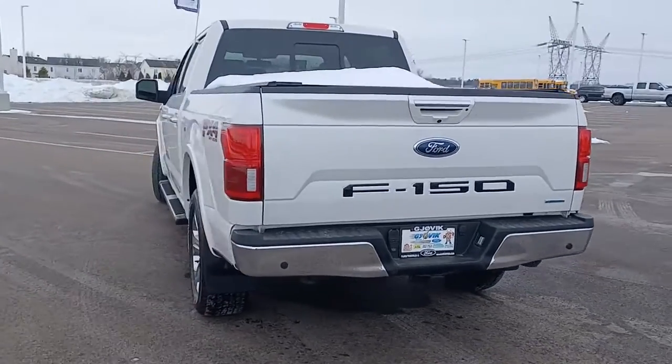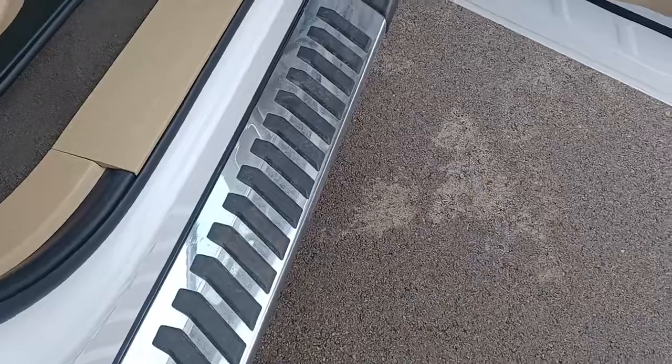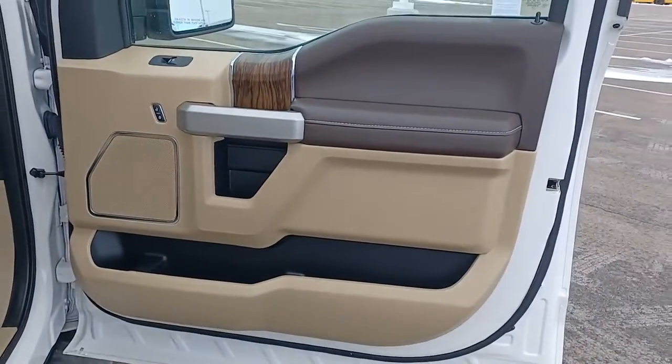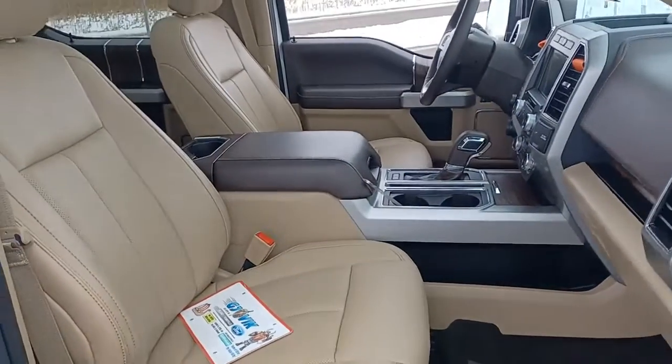Easier than ever to use, this truck is designed to maximize productivity on the road, trail, or jobsite. Don't miss the opportunity to get into this F-150, the pickup that's at the head of its class.